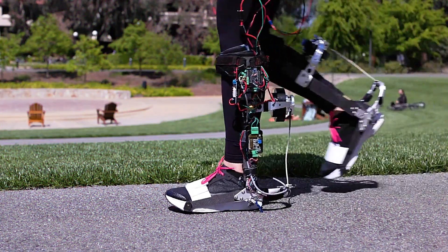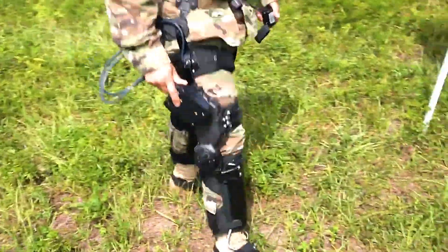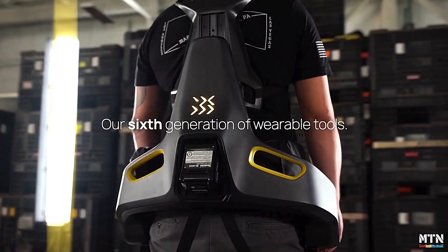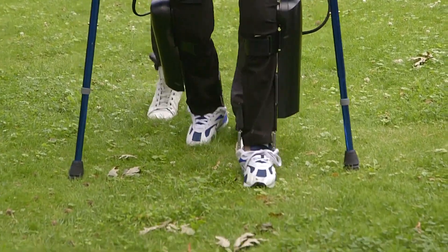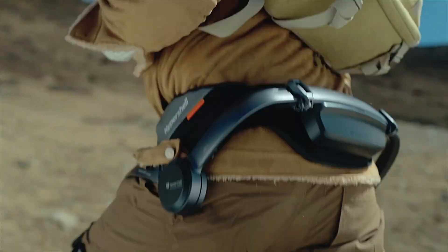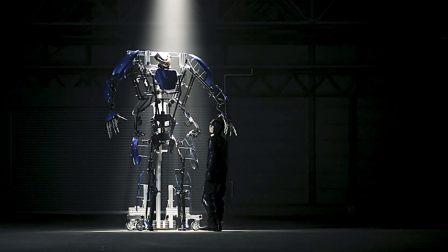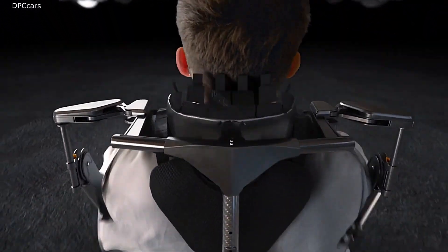Welcome to TechTide. Today, we're exploring real-life robotic exoskeletons, the cutting-edge technology transforming human capability. These wearable machines are revolutionizing industries, from healthcare and rehabilitation to construction and military operations. Imagine lifting heavy loads with ease or helping those with mobility challenges walk again. Join us as we delve into how these incredible exoskeletons are enhancing strength, endurance, and mobility in real life.